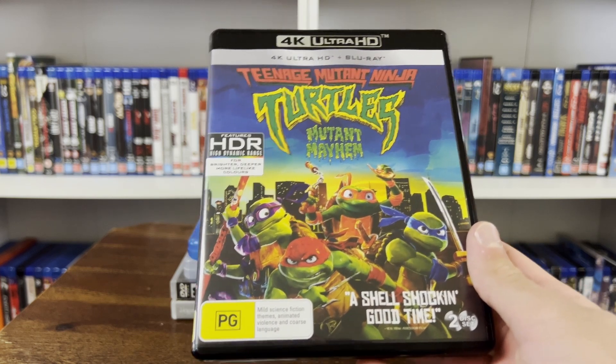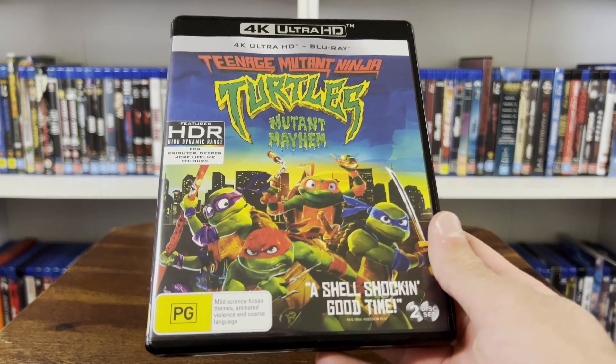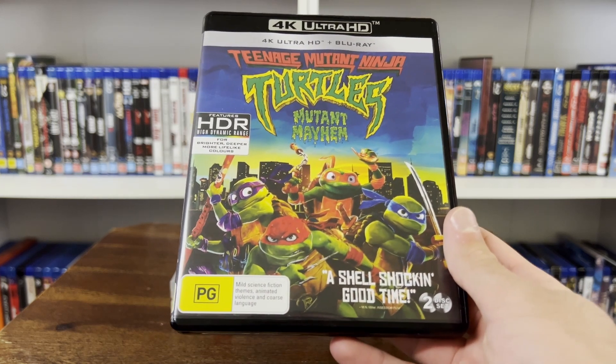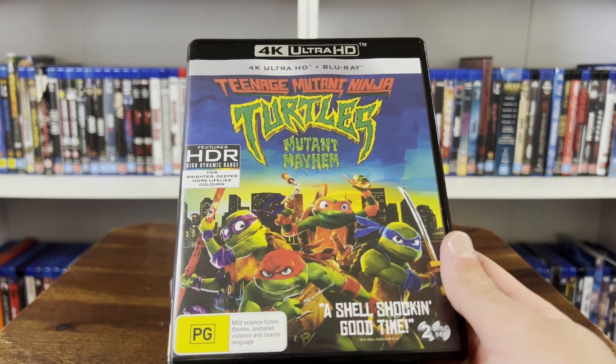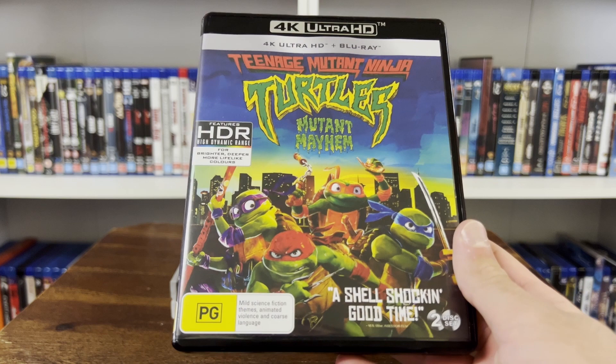Personally, I think this is my favourite Ninja Turtles movie — I like it even more than TMNT. Great 4K, great movie. Probably the best thing I've picked up recently. If you haven't got it and you like this movie, highly recommended.